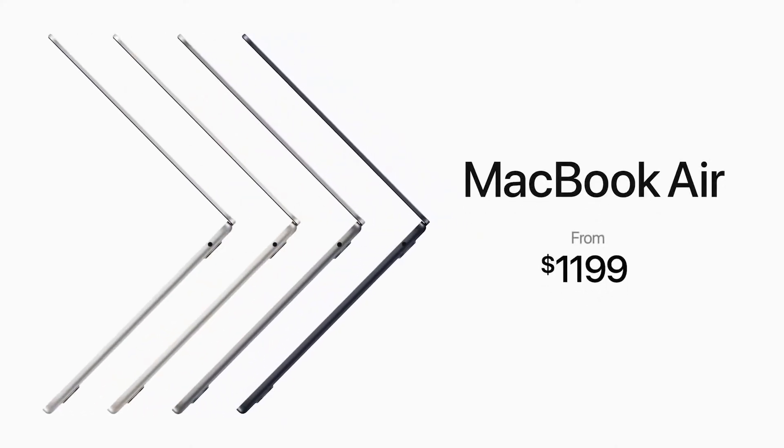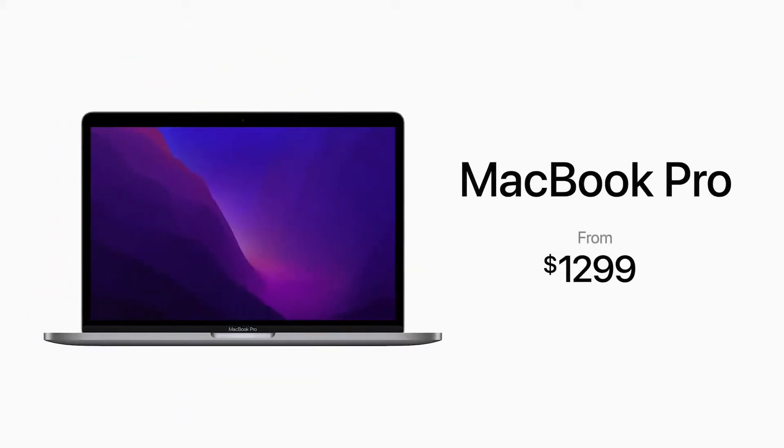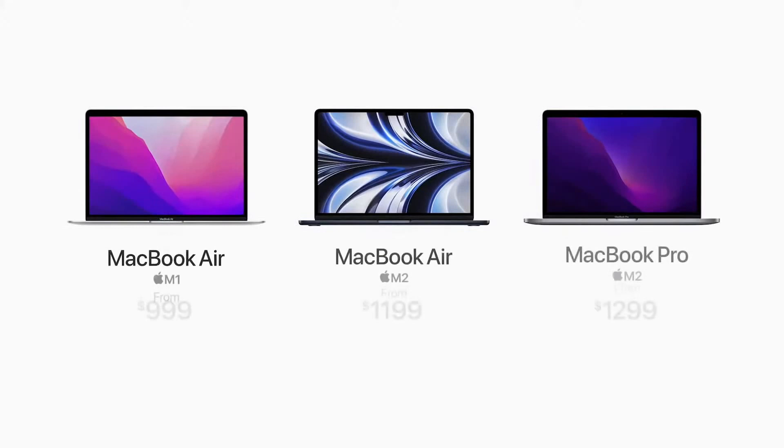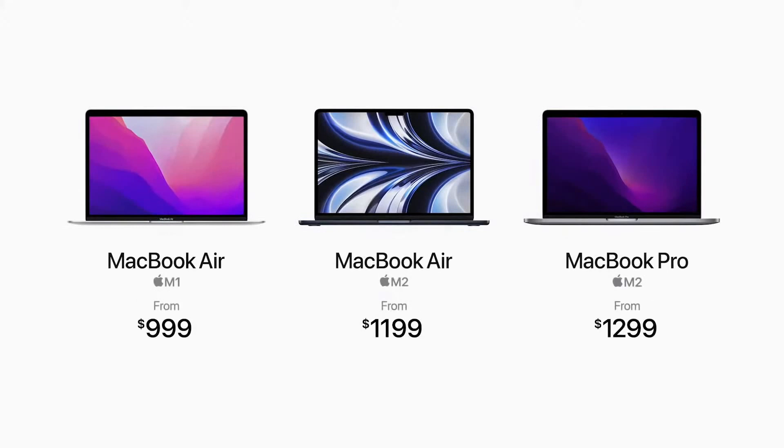The all-new MacBook Air starts at $1199 and just $1099 for education. The powerful 13-inch MacBook Pro starts at $1299 and $1199 for education, and they'll be available next month. The MacBook Air with M1 stays in the lineup at $999 and just $899 for education.